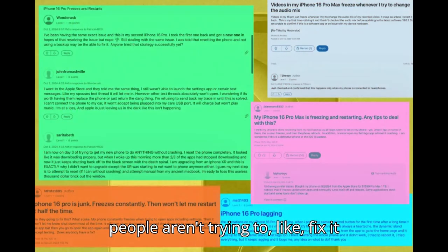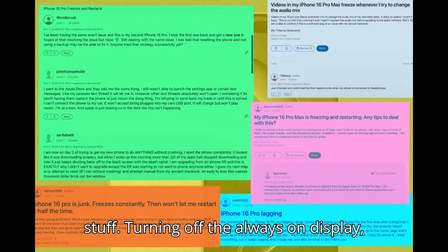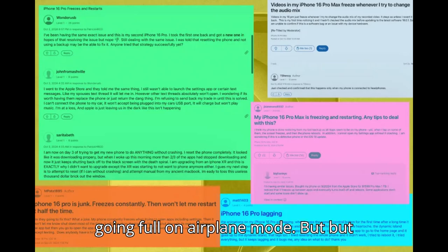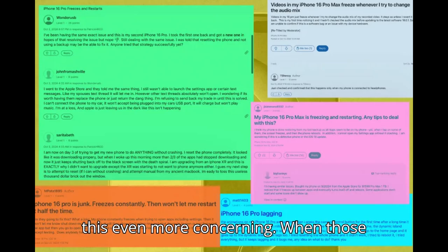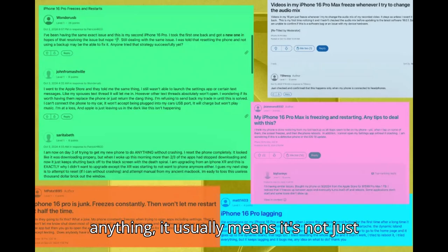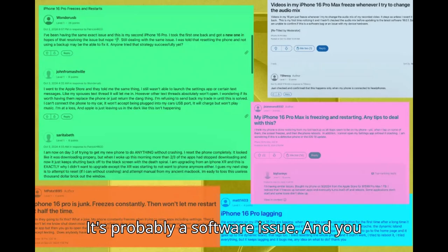It's not like people aren't trying to fix it themselves. Users are doing all the usual stuff: turning off the always-on display, disabling background app refresh, even going full-on airplane mode. But nothing seems to be working. And that's actually what makes this even more concerning. When those basic troubleshooting steps don't do anything, it usually means it's not just you, not your phone specifically — it's probably a software issue.